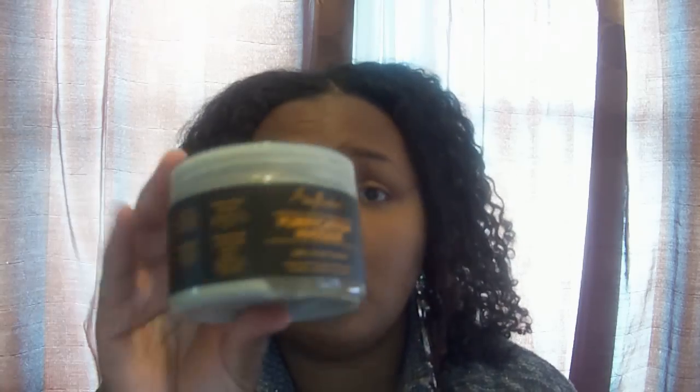It just makes those knots and tangles disappear. If you haven't tried anything from Shea Moisture, this is what to try — it is amazing. The reason I initially bought it was because it was for dry, itchy scalp, and it works amazing if you have a dry or itchy scalp as well. I love this product.